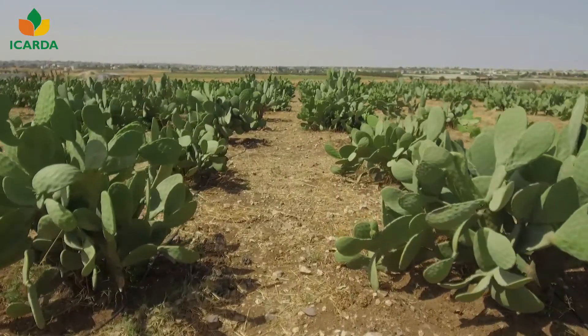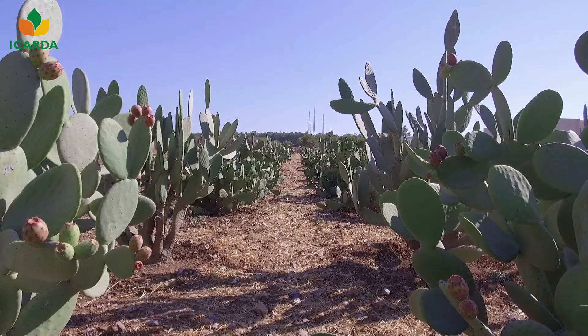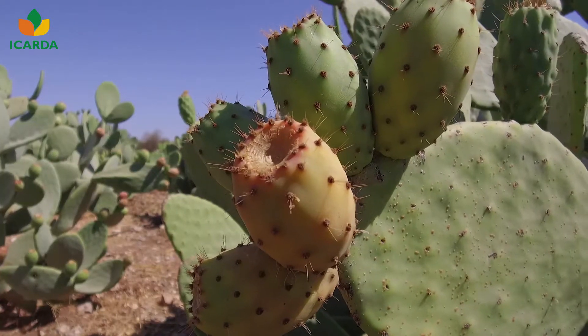Cactus pear, Opuntia ficus-indica, is a horticultural crop which is widely used as food for humans and feed for animals in many countries of the world.